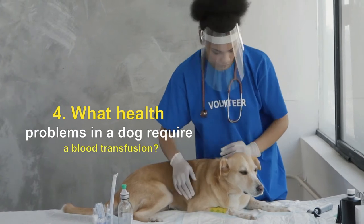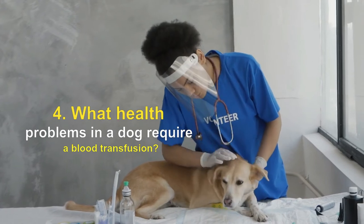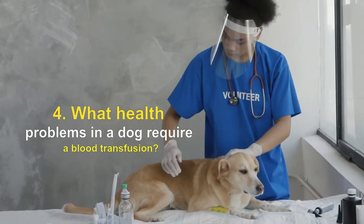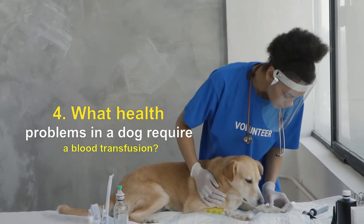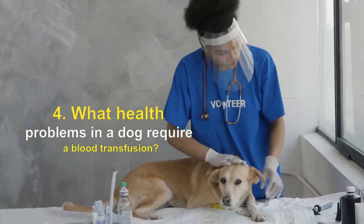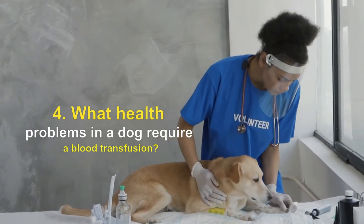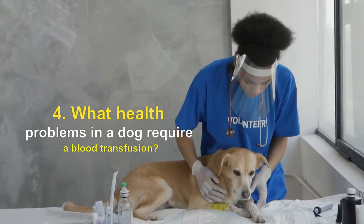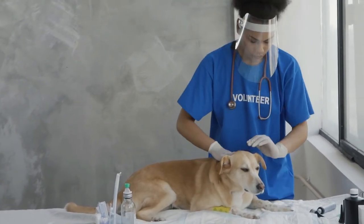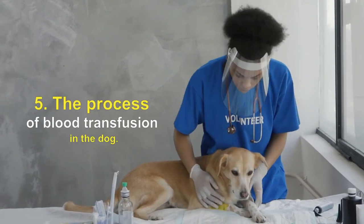What health problems in a dog require a blood transfusion? A dog may need a blood transfusion to replace blood after severe blood loss from surgery or trauma. There are also some diseases — for example, von Willebrand disease — that can cause severe bleeding and blood loss, which can be treated with a blood transfusion. Other diseases damage and destroy blood cells, so a blood transfusion can help replace them and allow the dog to feel better. For dogs with any of these conditions, receiving a blood transfusion from another dog can be life-saving.